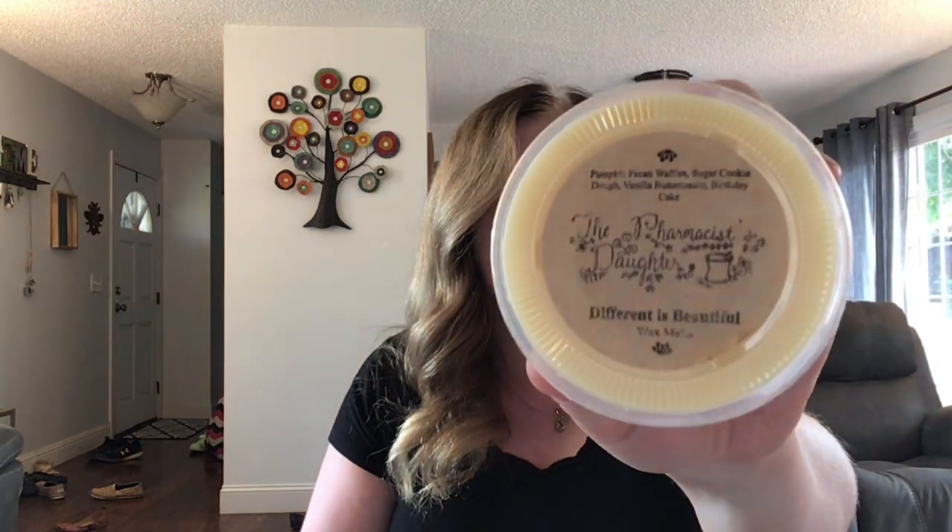Up next we have Different is Beautiful — Pumpkin Pecan Waffles, Sugar Cookie Dough, Vanilla Buttercream, and Birthday Cake. Not sure the story behind the name but this is very vanilla bakery. If you like vanilla this is a must-have; if you don't I would honestly say skip it — it's very heavy vanilla. I'm okay with vanilla, not my favorite, but this is very good. You're definitely getting that heavy vanilla buttercream. It's not super heavy in the pumpkin pecan waffle.